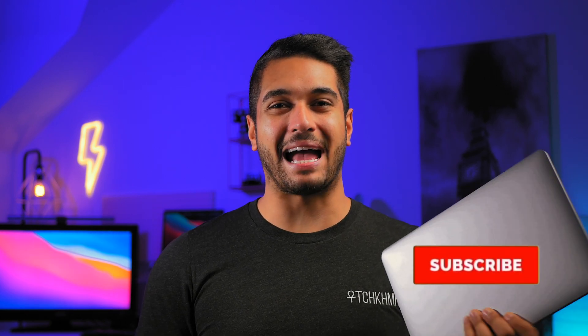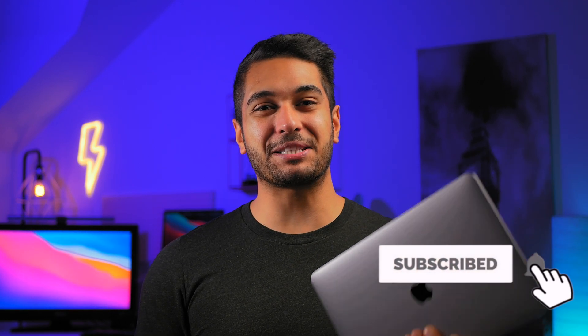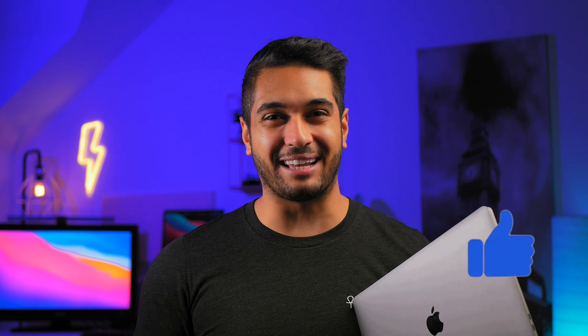Hello everyone, my name's Mike and here at TechCarMoon we uncover tech at home and in video, so hit that subscribe button if you want to see more. I have loads of tests coming on the M1 MacBooks so make sure to hit that like button.